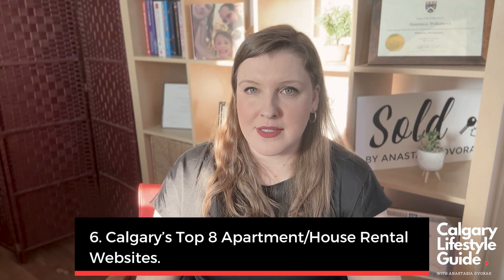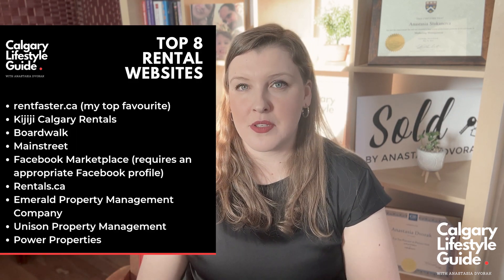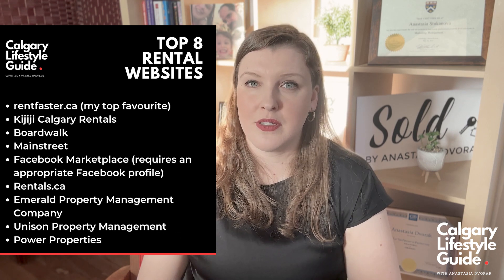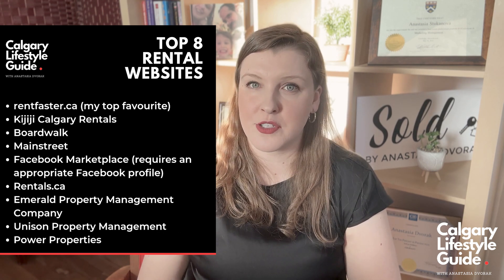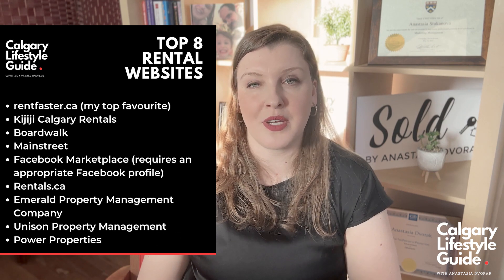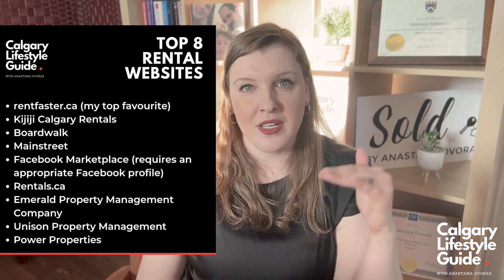What are the top rental sites in Calgary that can help you find a rental? I will show you a list on the screen right now, but I'll give you my top three websites. The first one is my favorite — it's called rentfaster.ca. It is a wonderful website where a lot of people find great rentals. I highly recommend it. I love their system where you can filter different things, and I absolutely love how easy it is to use.